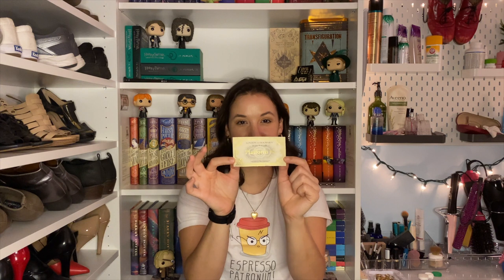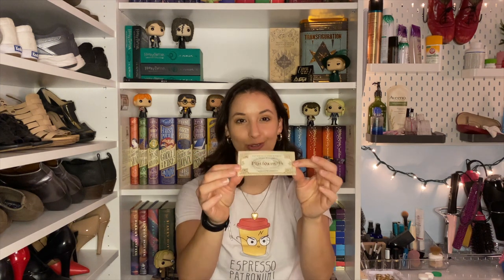Also on my shelf I have my London to Hogwarts train ticket that I got when we went to Platform 9¾ in London. I love this little ticket and I love that it has gold foiling on it.